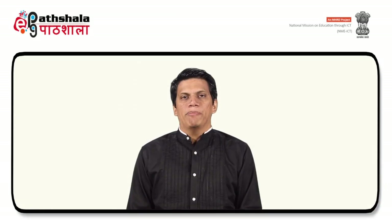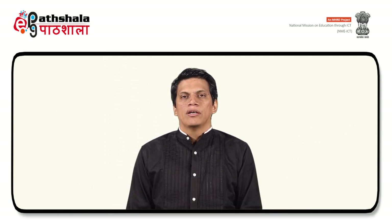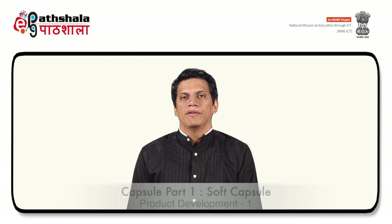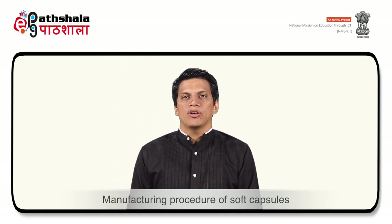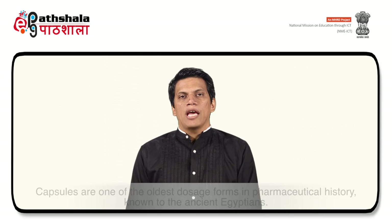Hello students, welcome to EPG Paatshala. I am Gaurav Kumar Jain from Jamia Hamdard University, New Delhi. Today we will study Module Capsule Part 1: Soft Capsules, under Paper Product Development Part 1. In this module we will learn about raw materials employed in manufacturing of capsule shells, properties of gelatin used to manufacture capsule shells, manufacturing procedures of soft capsules, and quality control, storage and packaging required for soft capsules.